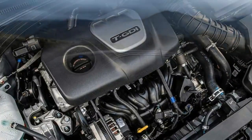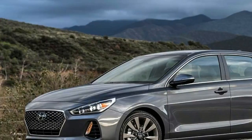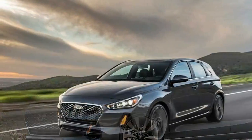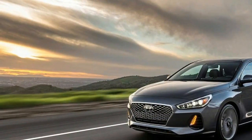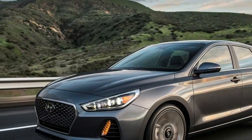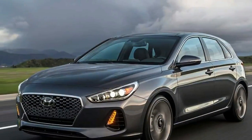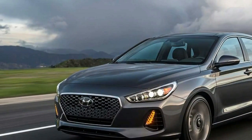Dual-zone climate control and wireless device charging are also on the options menu. The 2018 Hyundai Elantra is one of the most exciting reveals at this year's Chicago Auto Show. It looks like an engaging and eminently practical small car, but we won't know that for sure until closer to its on-sale date, which should be this summer.